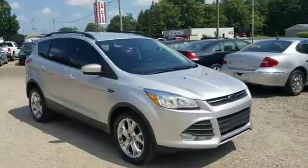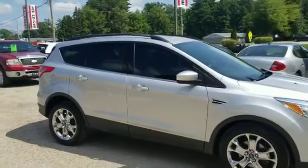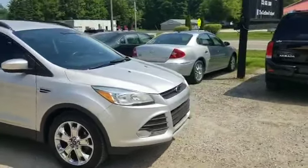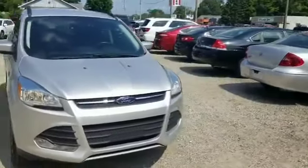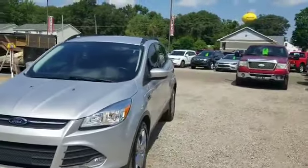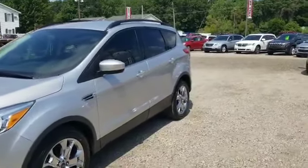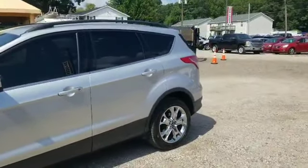We just got done wrapping up this beautiful little ride. This is one of the cleanest 2014 Ford Escapes you'll find. This thing was absolutely maintained by a really fussy owner. For a 2014, this thing is literally fresh out of the wrapper. It was clean when we got it. It's the SE package but it's more like an SEL — it's got a lot of options on it.